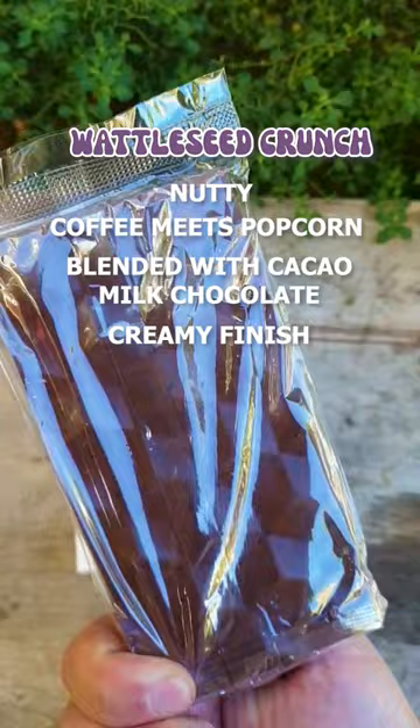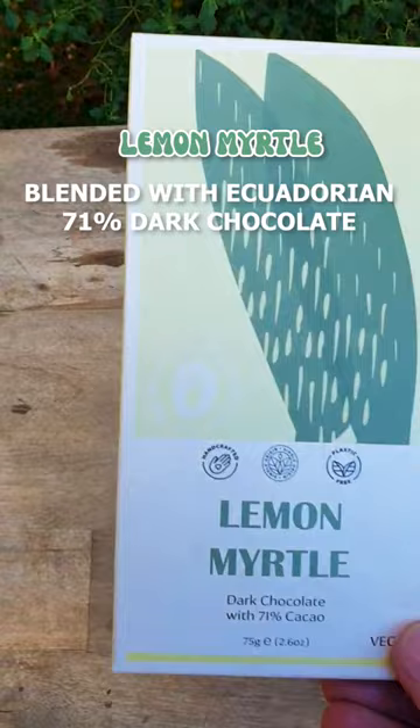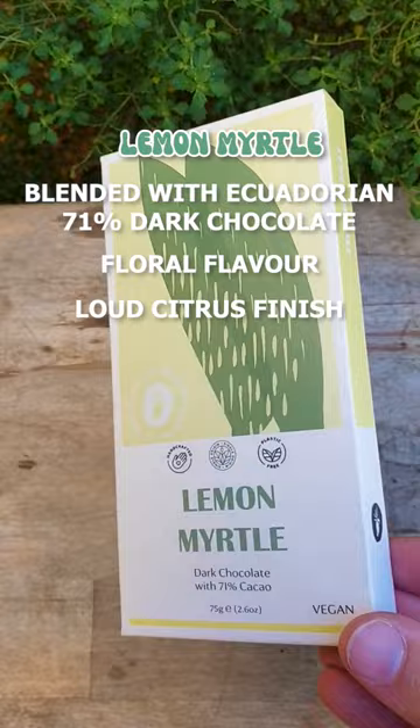The lemon myrtle flavour is finely milled and blended with Ecuadorian 71% dark chocolate for a delicate, floral flavour and a loud citrus finish. And this chocolate bar is vegan.